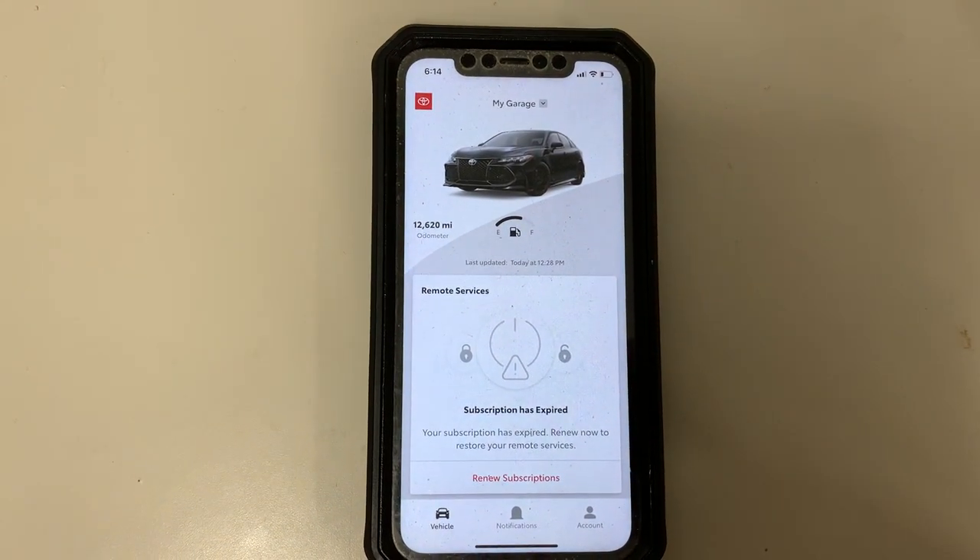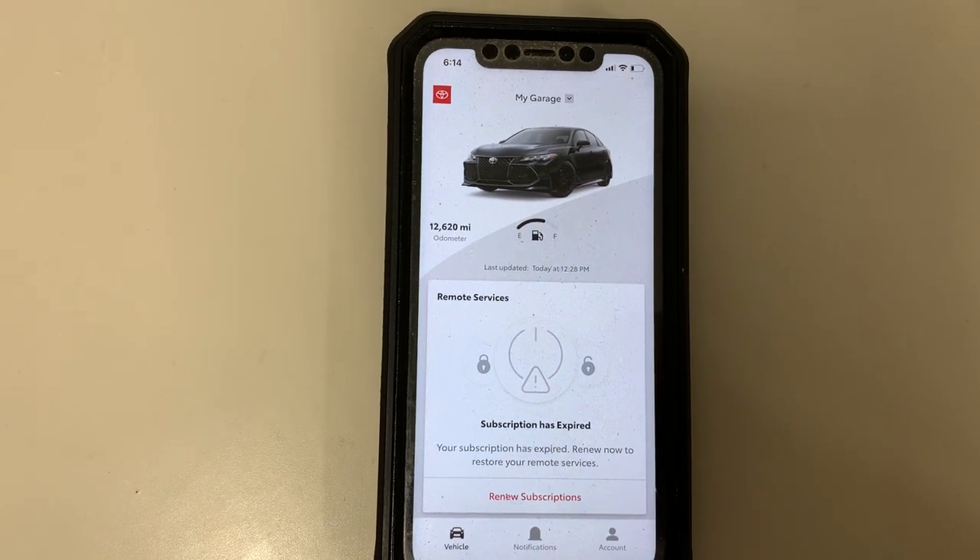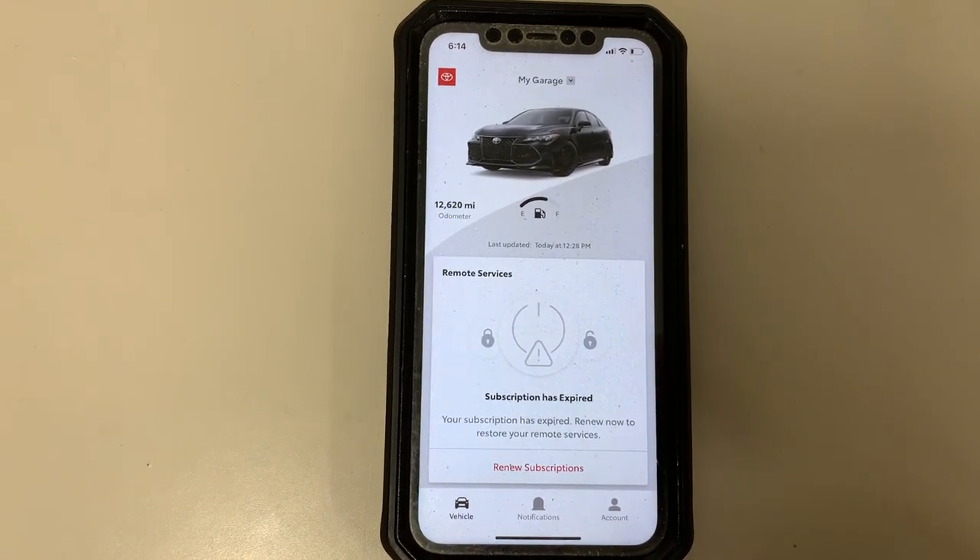Hey everybody, this is Charlie from Rust Air Toyota. I just opened up my phone and clicked on the Toyota app. As soon as I opened up the app, this is the screen that pops up.